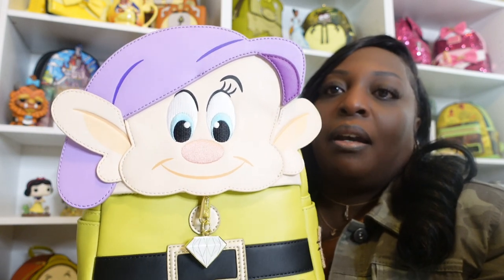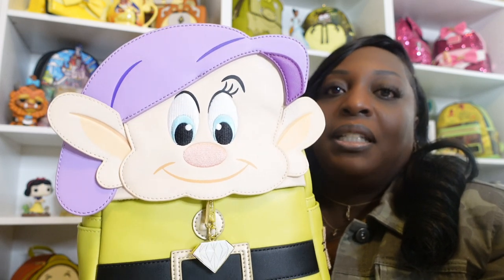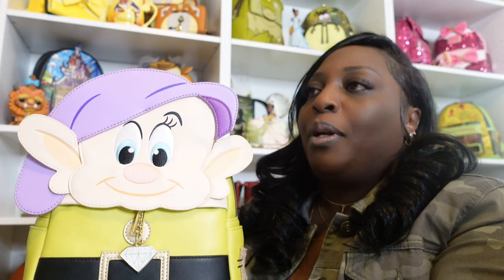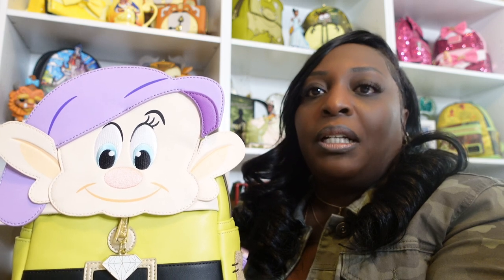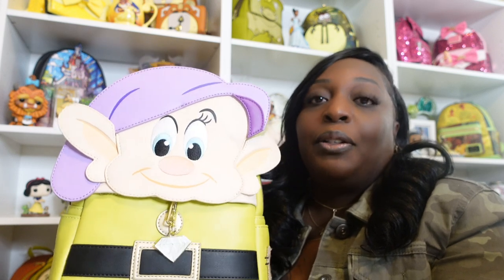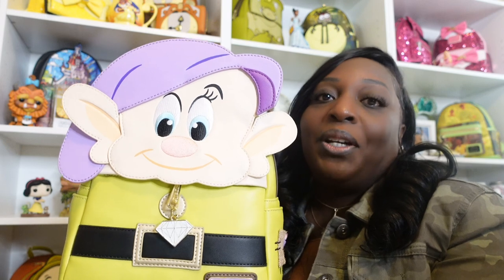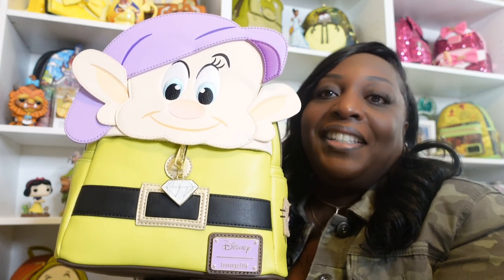Once the rest of the bags start dropping, Dopey may be a little harder to get. I believe this is his second or third run, and from what I heard on Mickey's Girls, they were not doing another run of this bag — so when what they have in stock is gone, that's it. Don't quote me on that, but if you're interested in Dopey, go over to Circle of Hope and check him out.